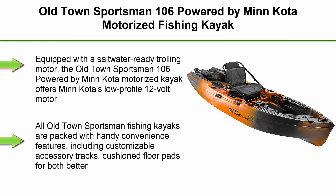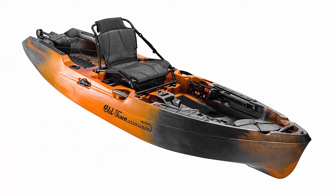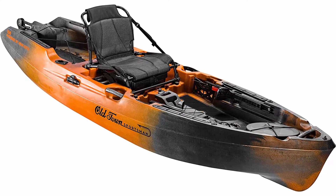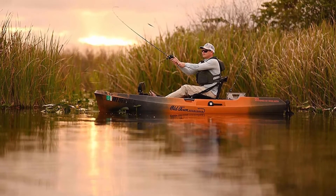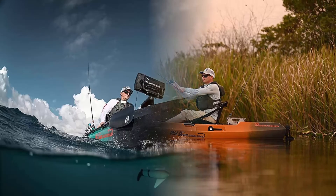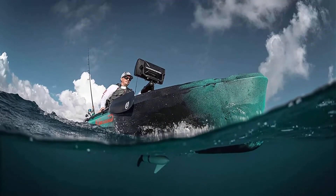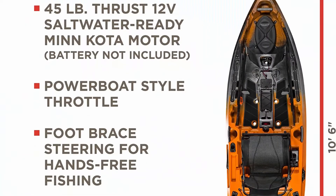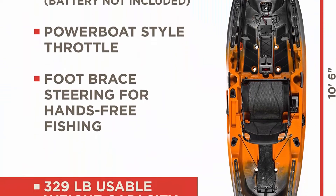Top 7: Old Town Sportsman 106 Powered by Minn Kota Motorized Fish Kayak. Equipped with a saltwater-ready trolling motor, the Old Town Sportsman 106 offers Minn Kota's low-profile 12-volt motor with 45 pounds of thrust. Motor battery is not included. All Old Town Sportsman fishing kayaks are packed with handy convenience features, including customizable accessory tracks, cushioned floor pads for comfort and grip, a custom tackle box, and plenty of rod holders. Thru-hull wiring kits and a universal transducer mount allow you to mount a fish finder in minutes without the need to drill into your kayak.